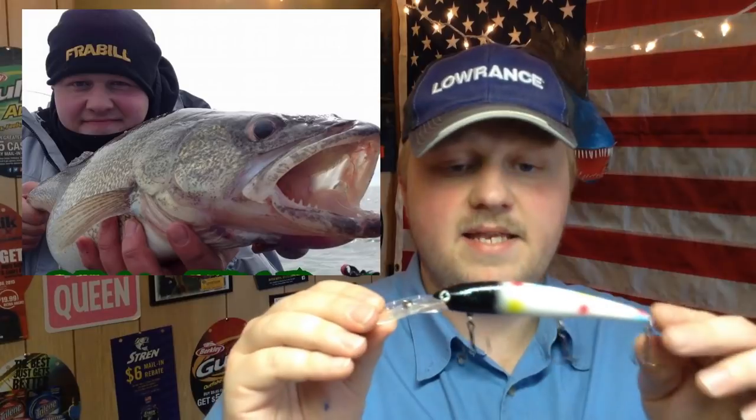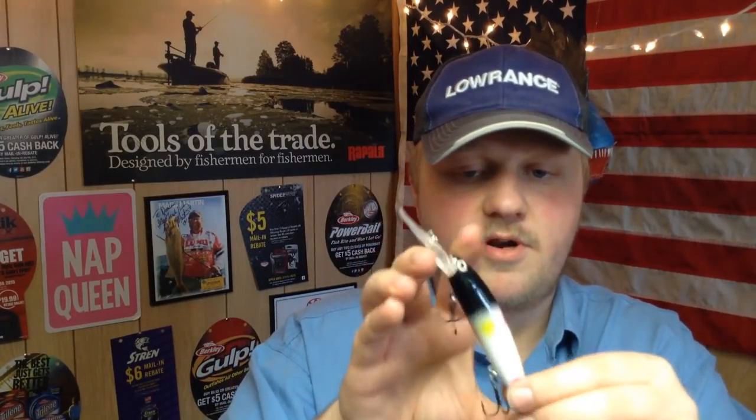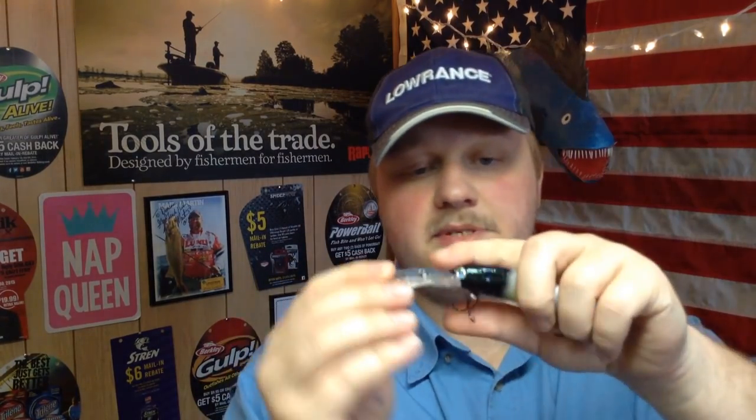It has a similar design to the Flicker Minnow and the Down Deep Husky Jerk, but what is different is that the bill is much larger — a spoonbill style — and between the eyelet and the tip of the bill there's a little cup, a small depression inside the bill. When the bait is pulled through the water it gets pulled down and resists the force of more water than the previous two baits. Out of all of these baits, in my opinion this one has the largest flash, largest wobble, and biggest rattle. I've caught the biggest walleye of my life on this bait — the body is four and three-quarter inches long.